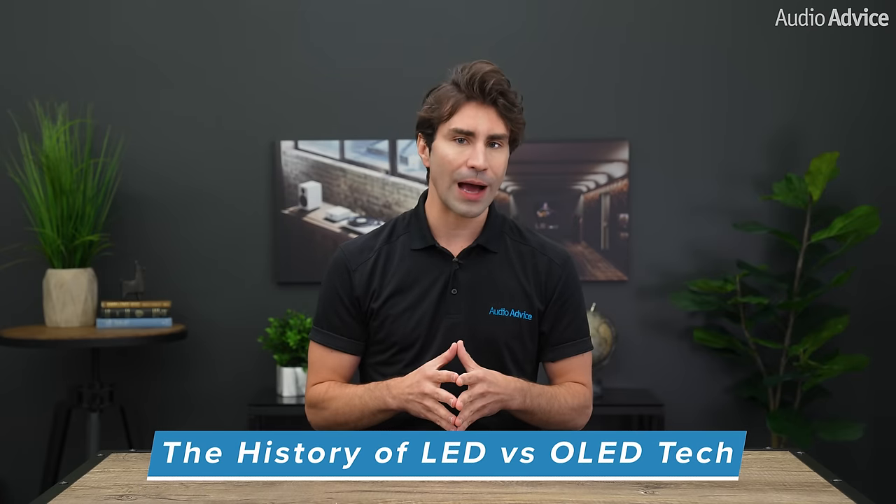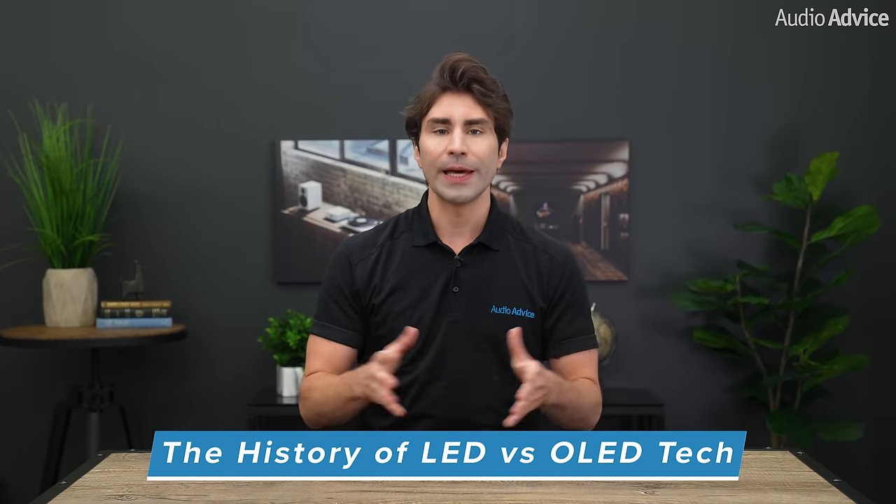When flat panel TVs first came to market around the year 2000, they were all plasmas. Later LED models came out that were more cost-effective, lighter, and in some cases had a brighter picture. However, many die-hard plasma TV owners still swore by the pure blacks a plasma TV could reproduce. Later OLED TVs hit the market, with some offering black levels that rivaled or even bettered those coveted by high-performance plasma TVs.